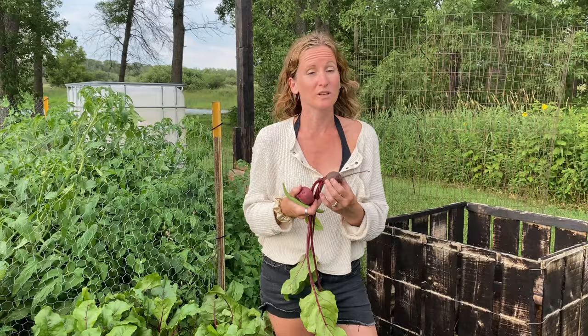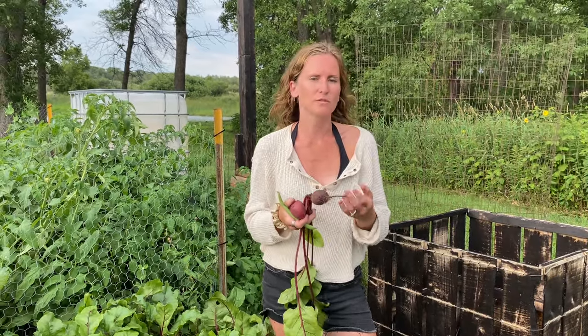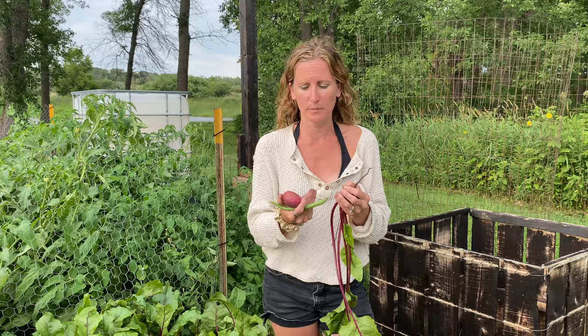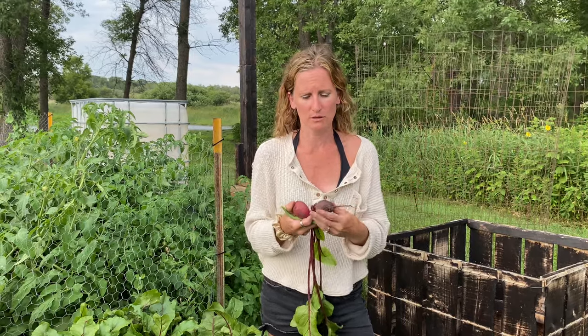One of the biggest things with beets that I think deters people is how to prepare them. I've recently talked to a few people who love the taste of beets but hate peeling them. Well, the trick with beets is if you steam or boil them you don't have to peel them. You just cut off the ends, throw them in, and when they're done boiling the skin just peels right off — similar to a potato when it's ripe, it just slides right off. Super easy to peel, so you shouldn't be discouraged. They're one of the easiest foods to boil or roast.